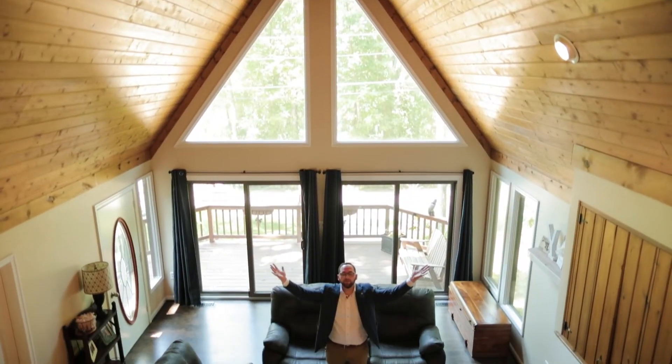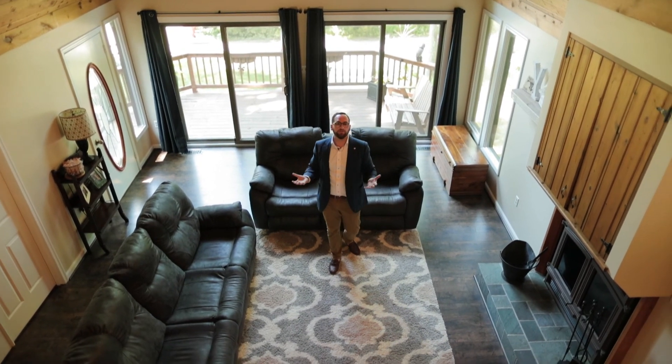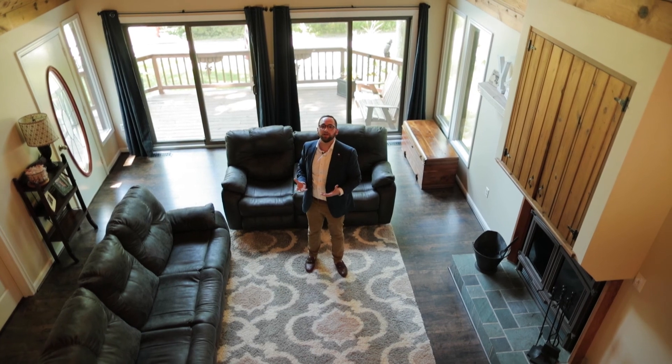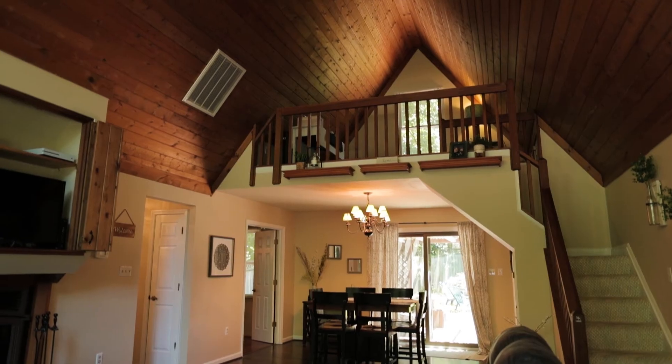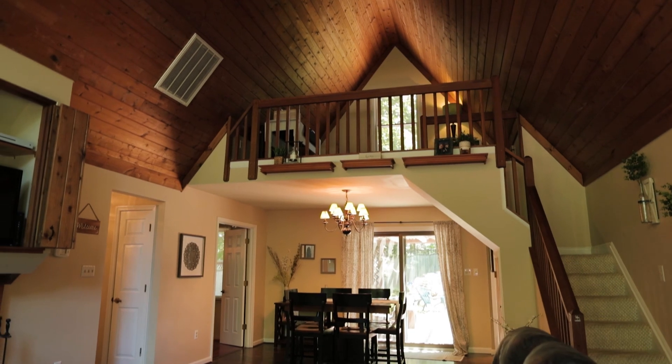Coming into the great room, you have these beautiful floor-to-ceiling chalet windows and vaulted ceiling with beautiful rustic knotty pine wood paneling. Off the great room is a loft, perfect for a workspace or cozy reading nook.